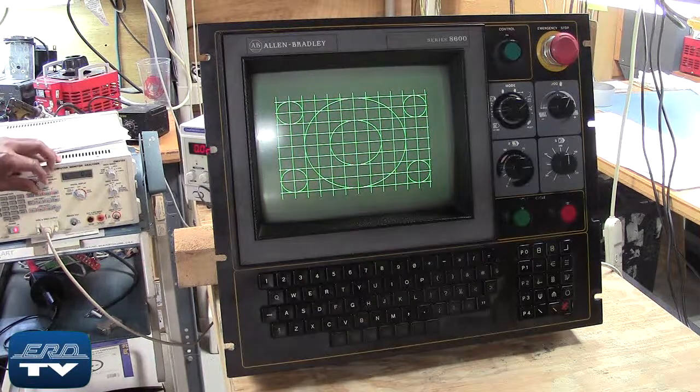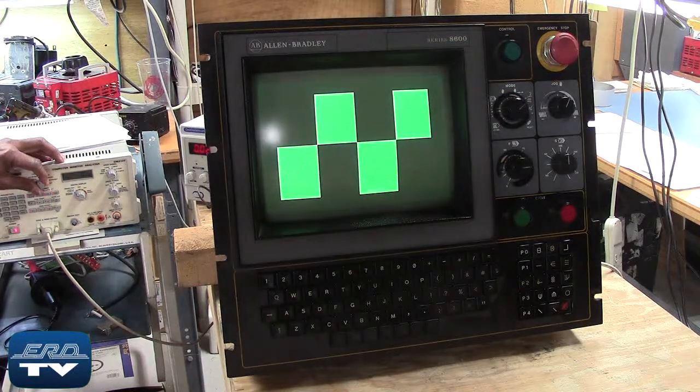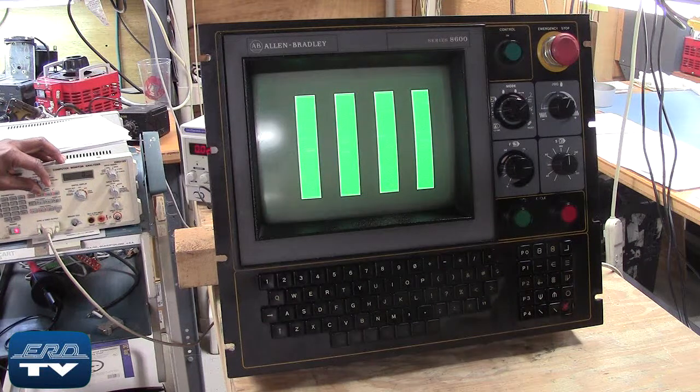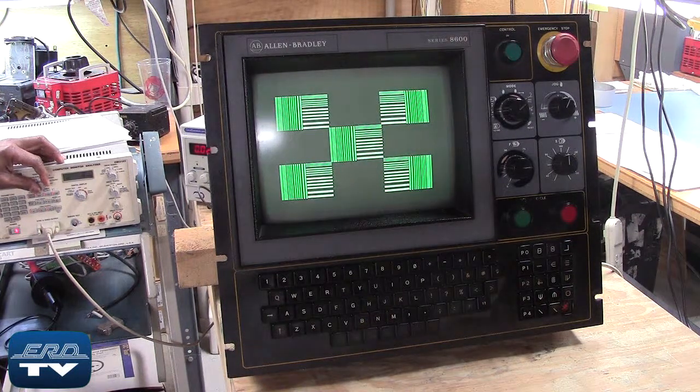ERD is an engineer-owned industrial electronic repair company that offers a same-day quote on all our repairs. This unit is an Allen Bradley 8600-2013H CRT operator interface terminal OIT, used in many 8000 series CNC rack systems.